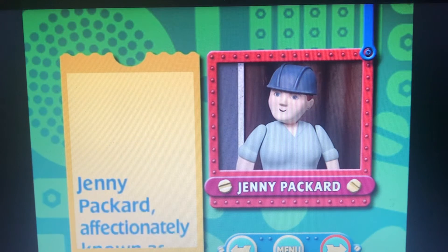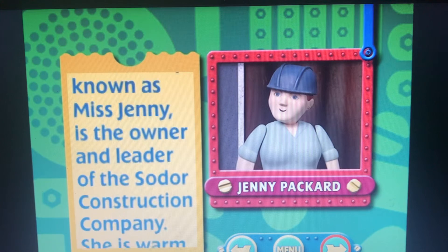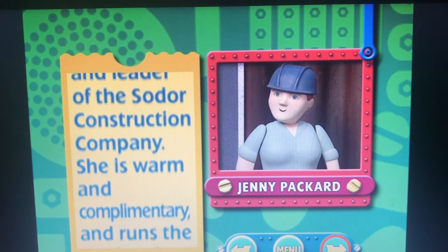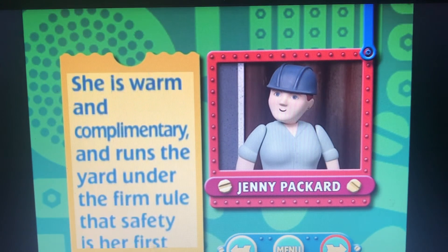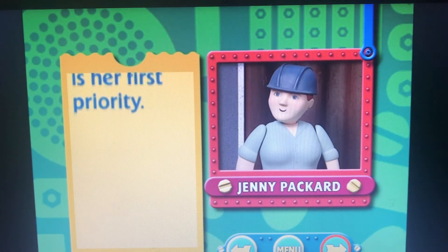Jenny Packard, affectionately known as Miss Jenny, is the owner and leader of the Sodor Construction Company. She is warm and complimentary, and runs the yard under the firm rule that safety is her first priority.